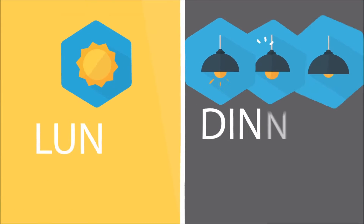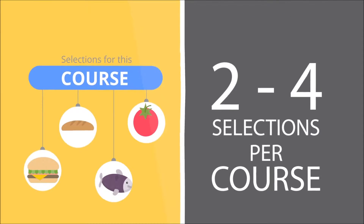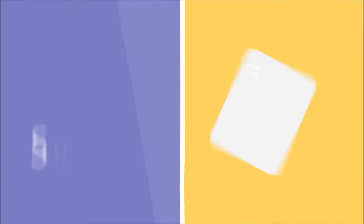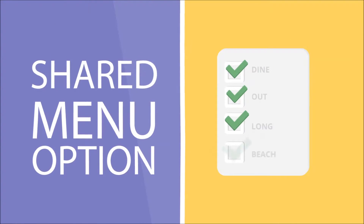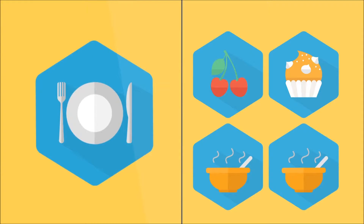Consider offering both lunch and dinner options where applicable. Two to four selections per course. Wine, beer, and cocktail pairings at an additional cost of course. A shared menu option that includes an appetizer and dessert plus two entrees or an exclusive dish.